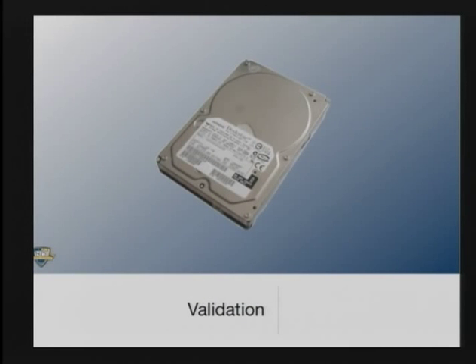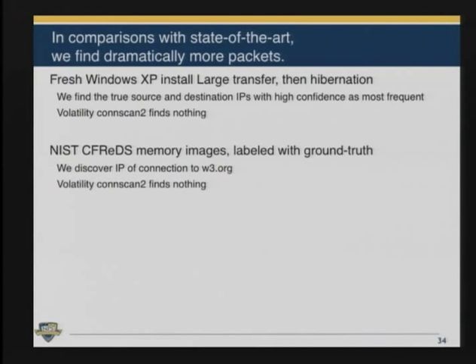For validation, we did fresh Windows installs, large file transfers, hibernated the machines, and found those IP addresses. Then we took the NIST computer forensics images — the CFReDS — and found IP addresses, including IP connections to w3.org. Volatility did not find those connections, which is another success showing why this approach is superior to prior work. We then took the real data corpus — about 1,800 images including cameras and MP3 players — and ran it over the whole corpus. We found IP packets and data structures on 40% of the images.